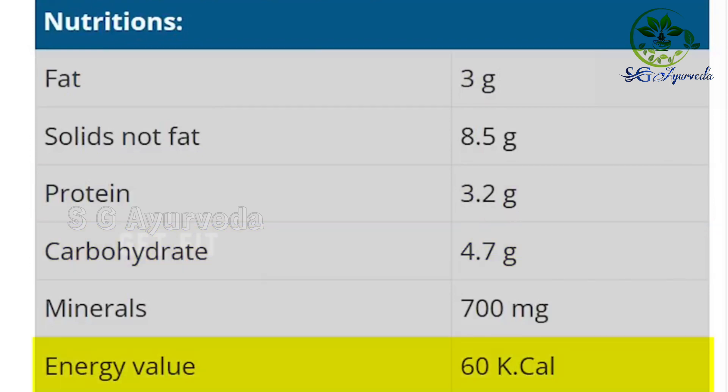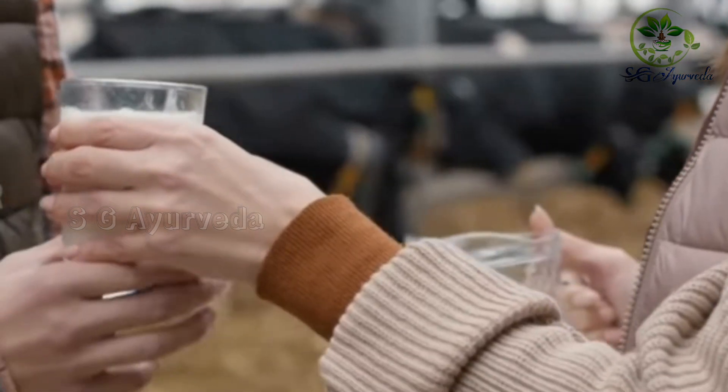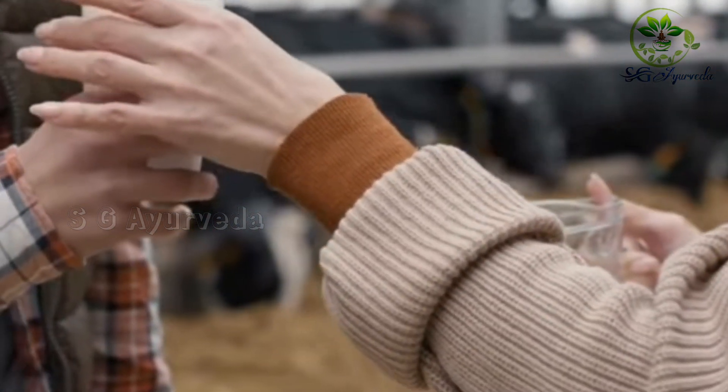This is easy to digest. That's why you can get all of these nutrients even in small quantities. If you need a light and easily digestible milk option, this is suitable.